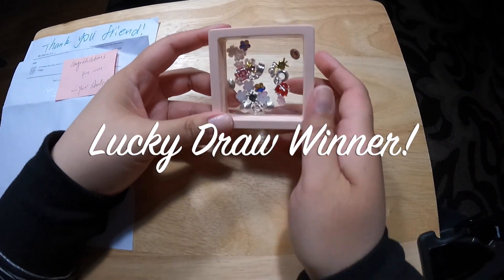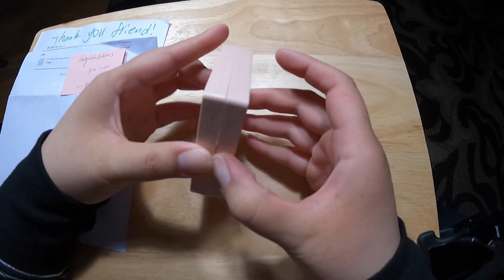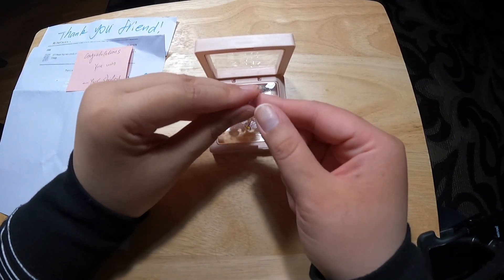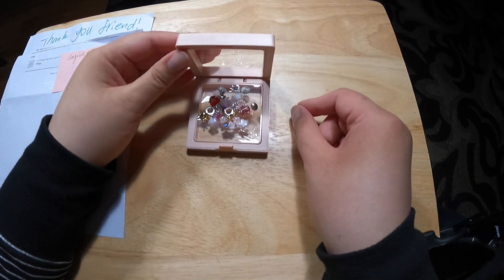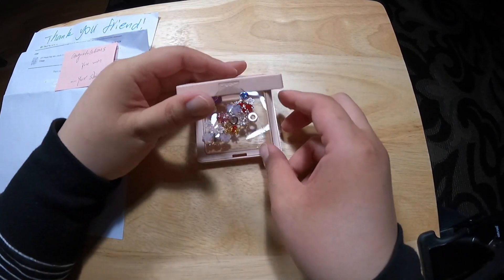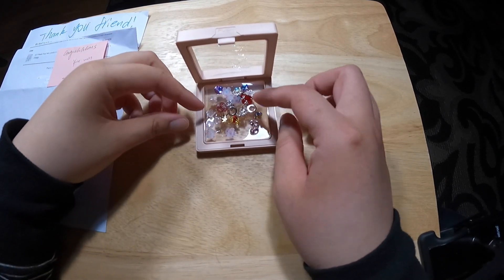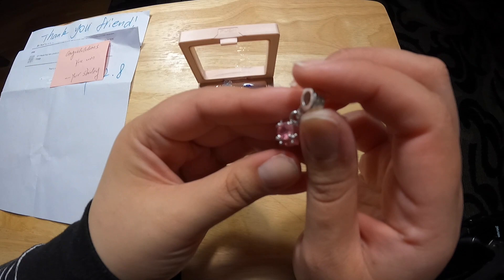So this is my lucky draw win. I can see some different nail charms in there, so let's take a look. Opening this up, you can see there are some mirror-backed gems in there. These are probably canine gems because she usually likes to load up the winner's prize with nice things. So some canine gems, some canine flowers, and some resin flowers. We have a pink bracelet charm here.